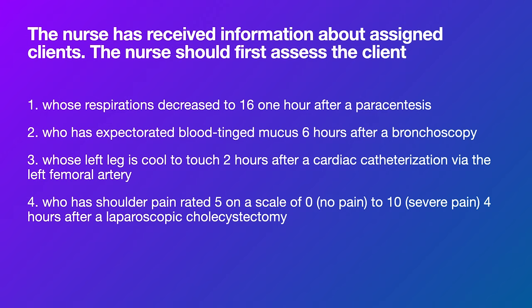Number three: left leg is cool to the touch two hours after a cardiac cath via the left femoral artery. This is a big problem — decreased perfusion to the leg right after a cath in that leg suggests a hematoma or vascular compromise. They may need to go back to the cath lab. Number four: shoulder pain 5 out of 10 after a laparoscopic cholecystectomy — moderate pain, not life threatening. Pain never kills on the NCLEX. Number three is potentially life threatening and is the correct answer.